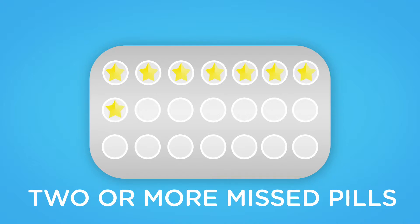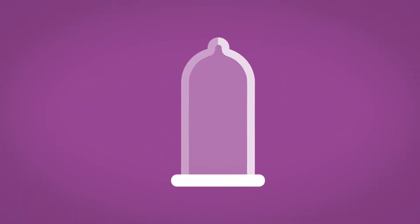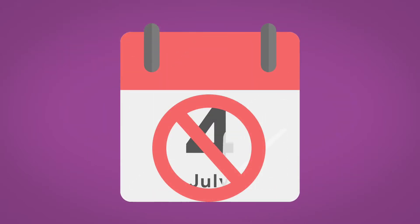If two or more pills are missed, you should take the last pill straight away, even if it means taking two pills on one day. Leave any earlier missed pills. Take the remainder of the pack as usual, and you will need to use additional contraception like condoms, or abstain from having sex for the next seven days.